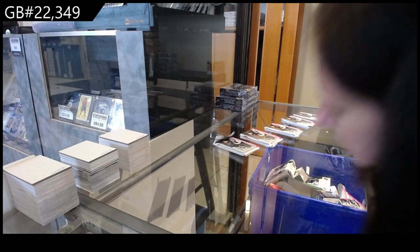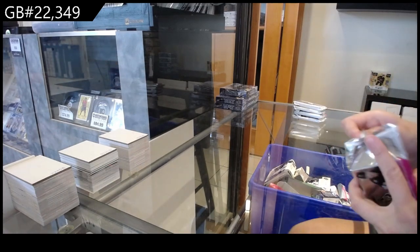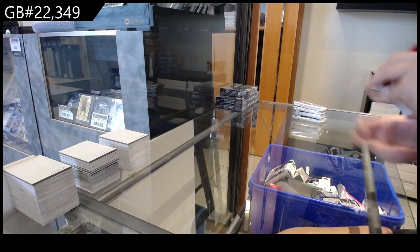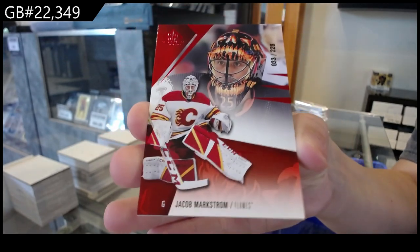All right. One, two, three, four, five. All right. We have a red base, number 228 of Yakka Markstrom for Calgary.